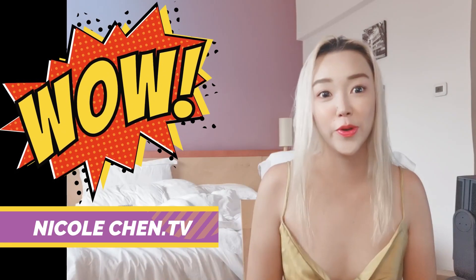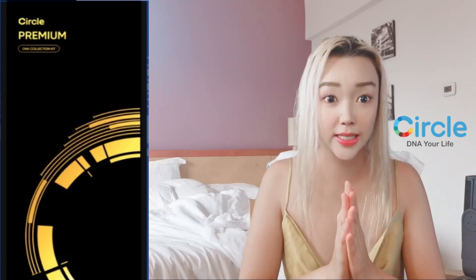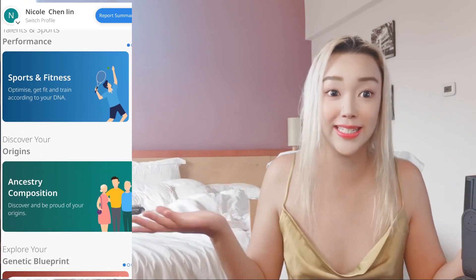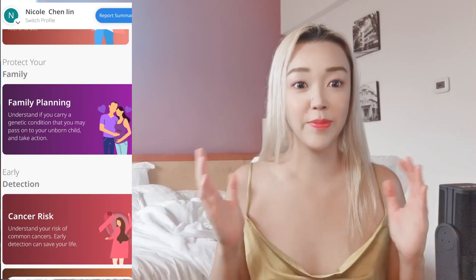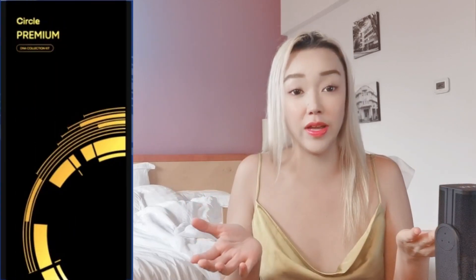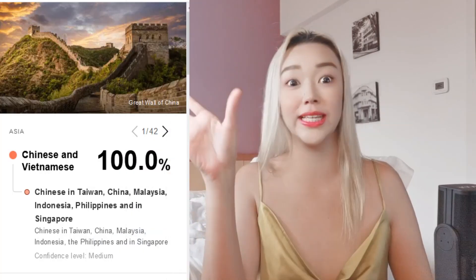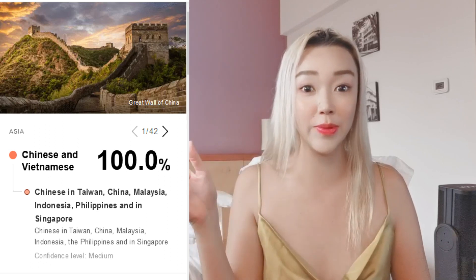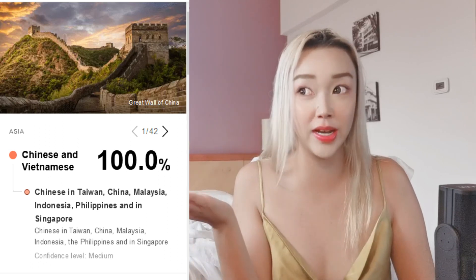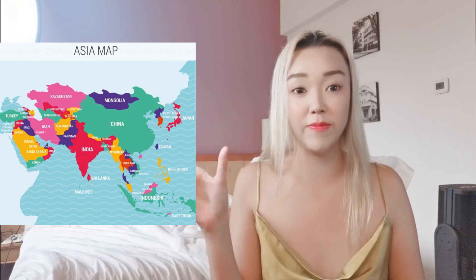Welcome to my channel. Today we're revealing the Circuit Premium DNA — a very comprehensive DNA testing proven by scientists. I really recommend this over other tests. I actually did another test before, and since I'm Asian, all they gave me was 'Asian' — they did not tell me which part of Asia, like Thailand, Vietnam, or something like that.